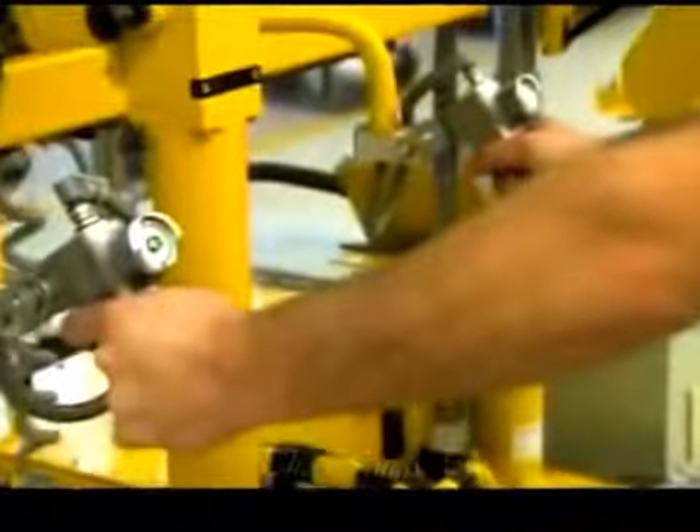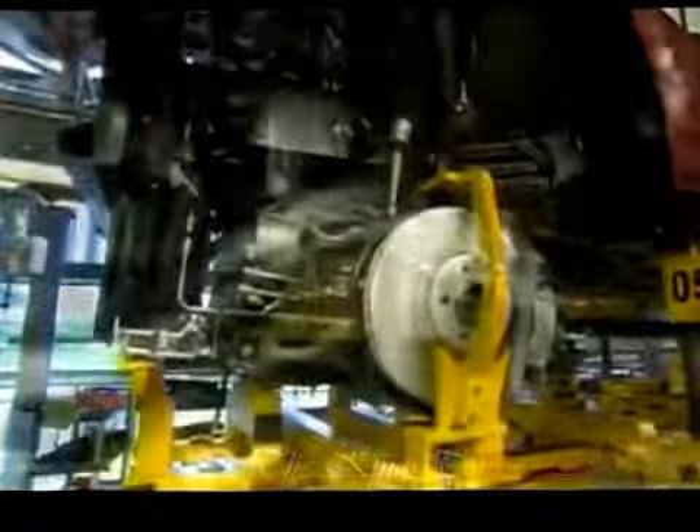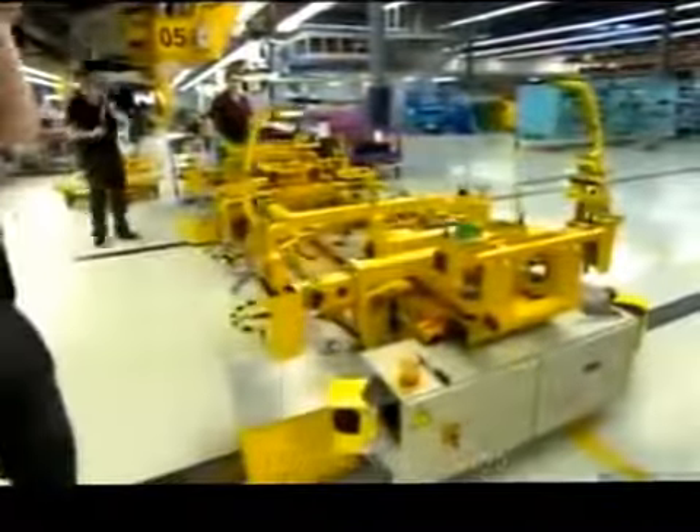It's a dramatic sight as the platform rolls the engine down an aisle to be joined in mechanical matrimony. The platform lifts the engine into the cavity of the car and they secure it with bolts. They then lower the platform, and it retreats to receive an engine for the next car.